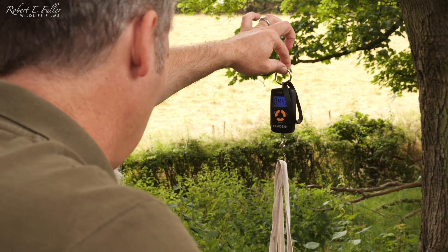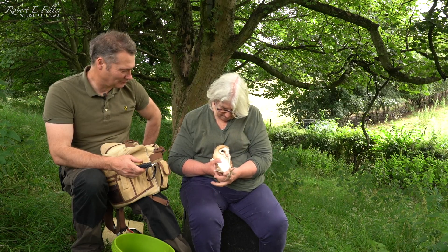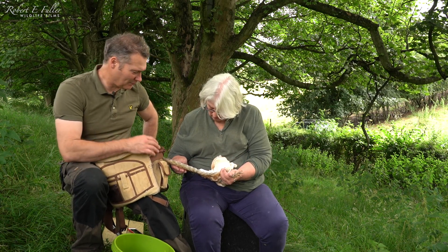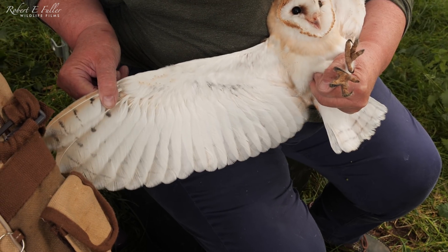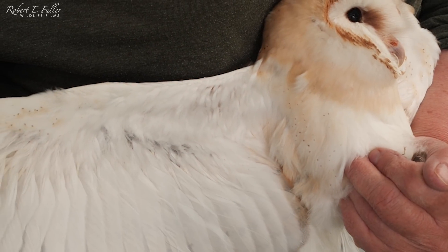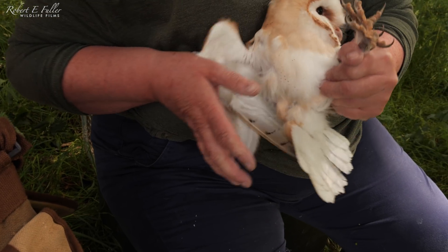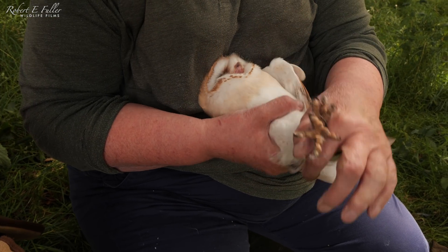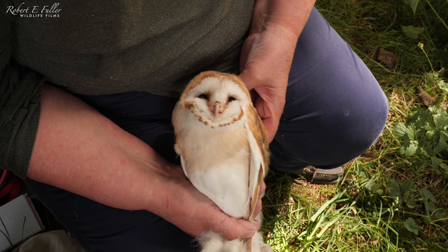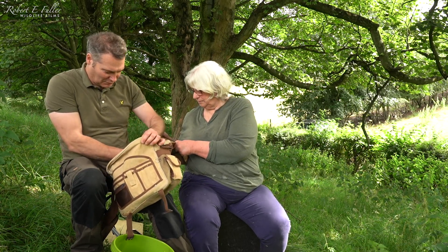I always take this opportunity to check to see if they're male or female. Those sparkles and ginger colour — we can tell she's a female. We've got these lovely sparkles along the side, looks like someone's done them with a little bit of pen, and under her wing here as well. And then she's got this lovely ginger collar around her, fringing around her facial disc. Right, on to the next one.